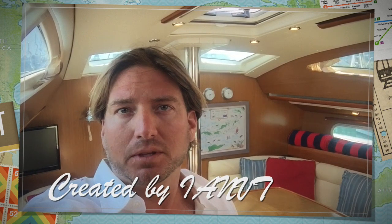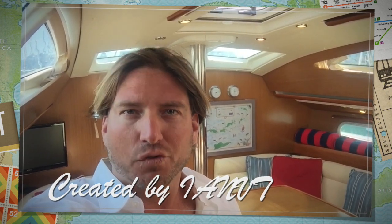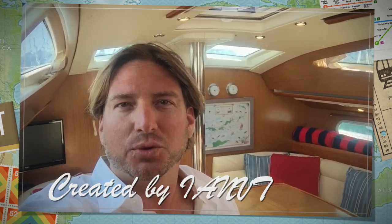I hope you found this short video to be helpful and informative. If you want more information on Serendipity, the 2006 Jeanneau 42 deck salon, please feel free to contact me, Ian Van Tyle, at any time day or night. I look forward to hearing from you, telling you all the features and benefits this vessel has to offer, and hopefully earning your business. Thank you.